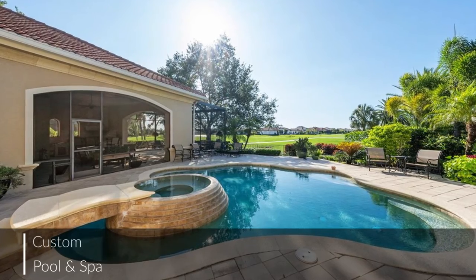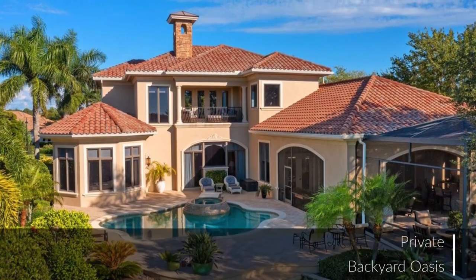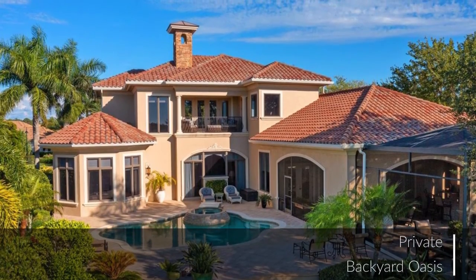The backyard oasis includes this custom pool and spa, where you can kick back and relax while enjoying impressive golf and sunset views.